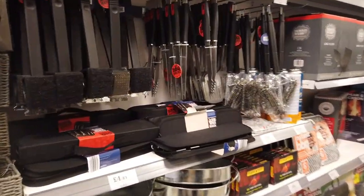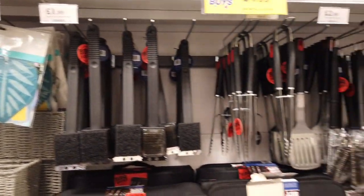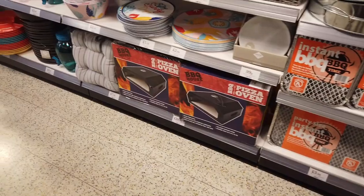They've got all the barbecue stuff out — man's paradise here. There's a pizza oven as well, that's £40.